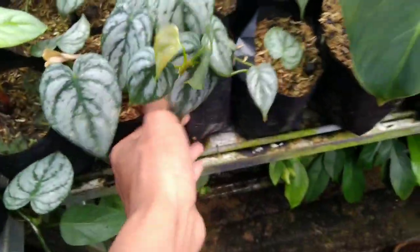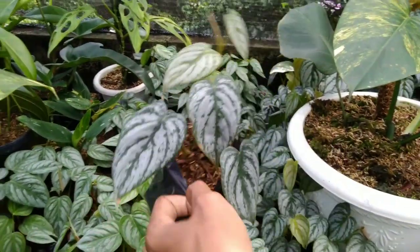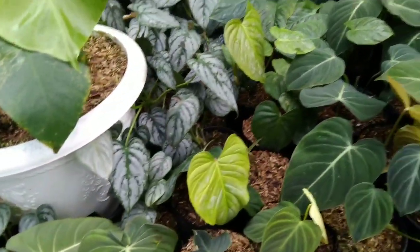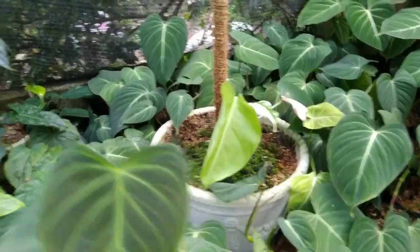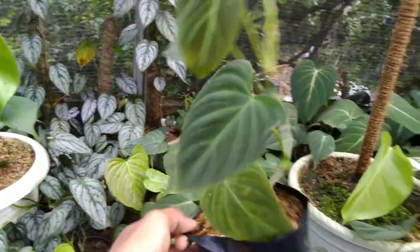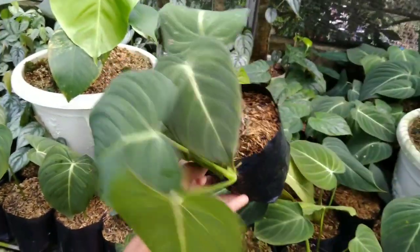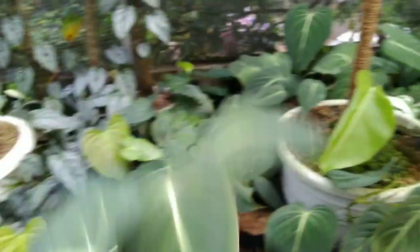Ada Branditianum, tuh ada panjang-panjang Branditnya, ini di harga Rp10.300.000 aja nih — dapat tiga polybag. Nah ini ada Splendid, Splendidnya di harga Rp15.000. Ada juga Glorious, Gloriousnya di harga Rp10.000 aja nih, udah rimbun banget.